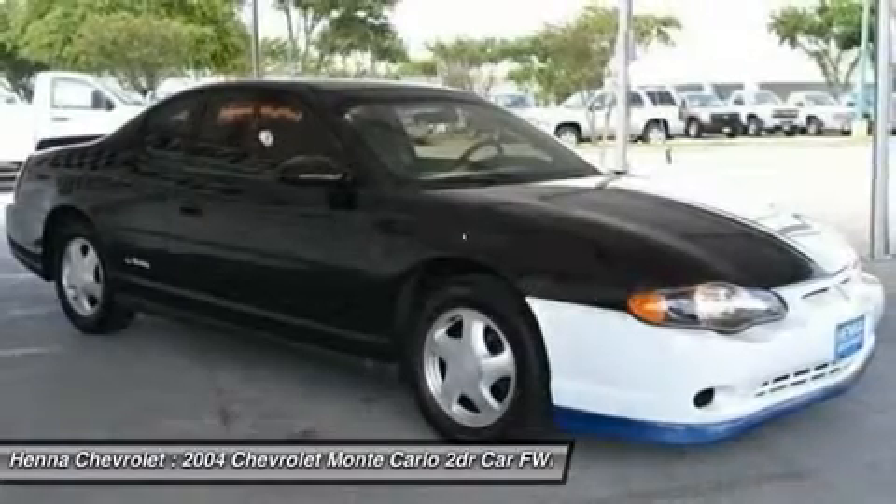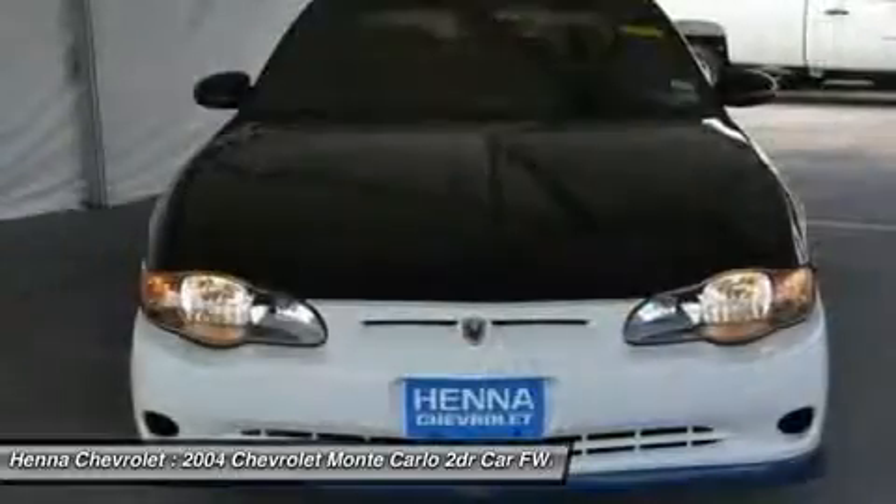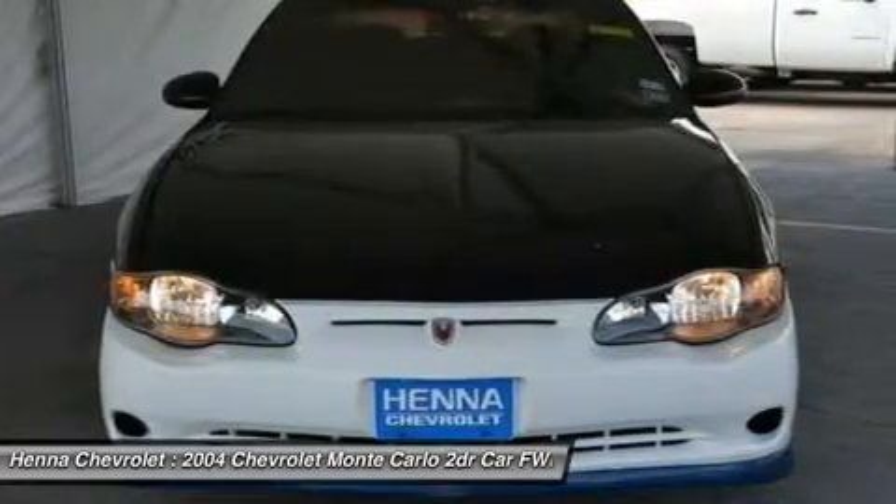Six speaker sound system, front reading lights, fully automatic headlights, illuminated entry, overhead console, panic alarm, passenger door bin, passenger vanity mirror.